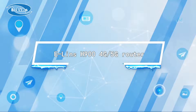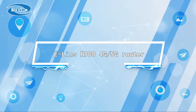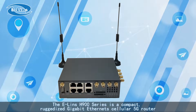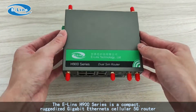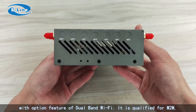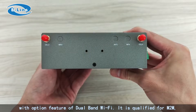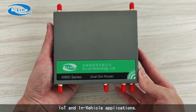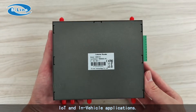The ELINS H900 4G/5G Router. The ELINS H900 series is a compact, rugged Gigabit Ethernet cellular 5G router with an optional feature of dual-band Wi-Fi. It is qualified for M2M, IoT, and in-vehicle applications.